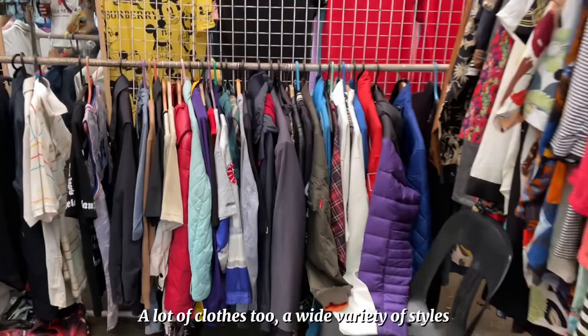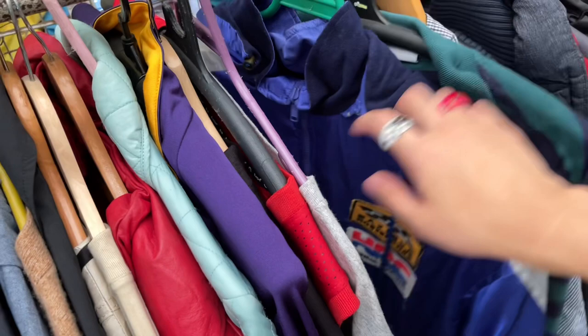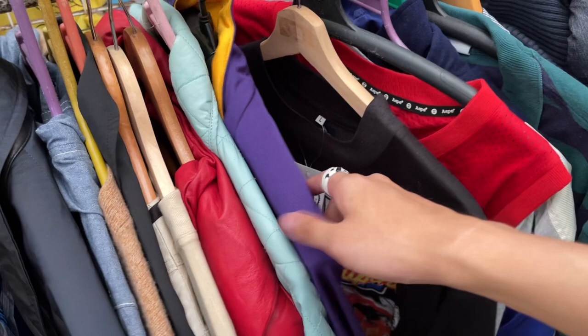There is a wide variety of clothes here with different styles and the price range goes from 50 pesos up to 2,000 depending. There are a lot here and we have suki stalls that we just visit.